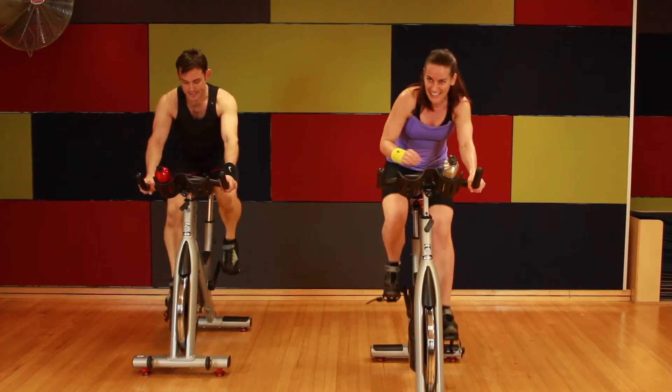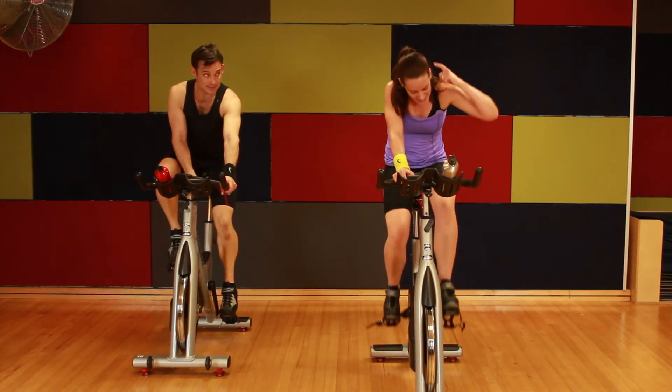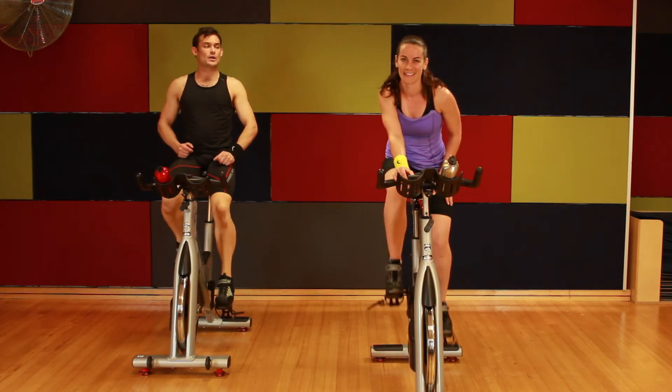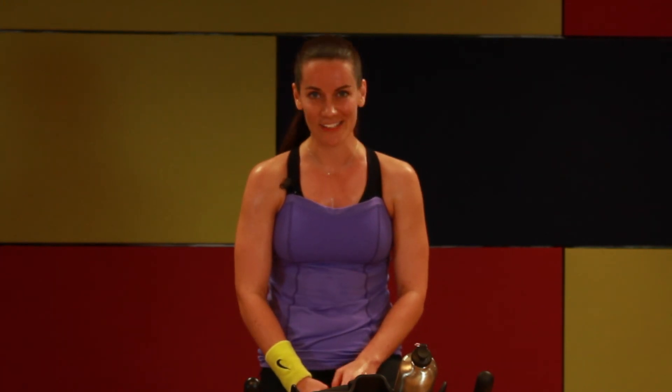Nice work. Seated hill climbing — designed to strengthen your legs to help you with out-of-the-seat hill climbing. So that was a five and a half minute seated hill climb. It got us moving to that heavy, strong beat to strengthen our legs and to build our muscular endurance. I hope you got something from that track that you can use in your class. Thanks for watching — I'll see you next time.